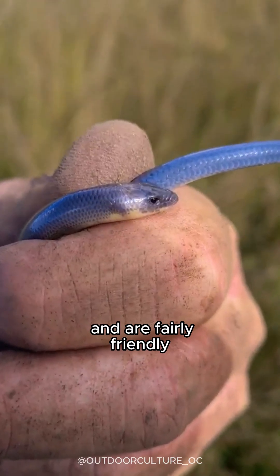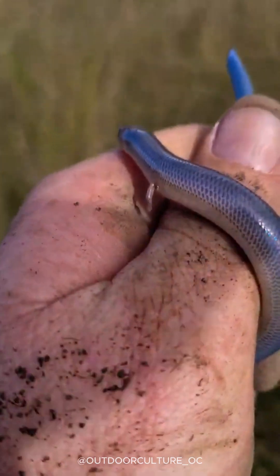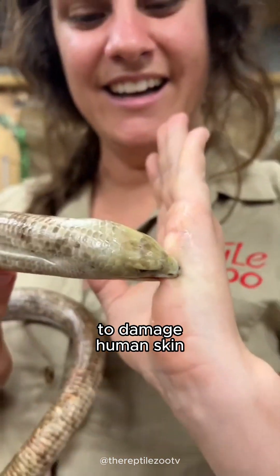They are not venomous and are fairly friendly because they tend to run away rather than fight. Even if they are held, they will not bite, and even if they do bite, it is not strong enough to damage human skin.